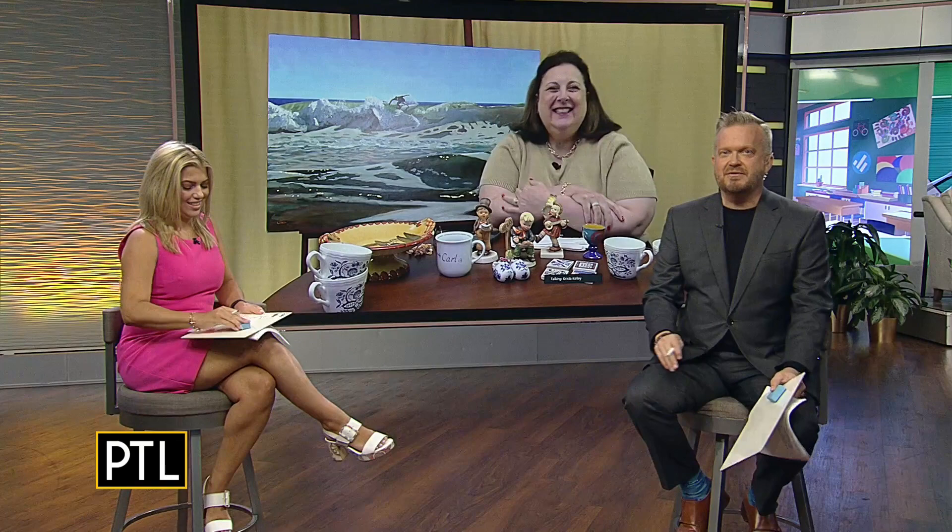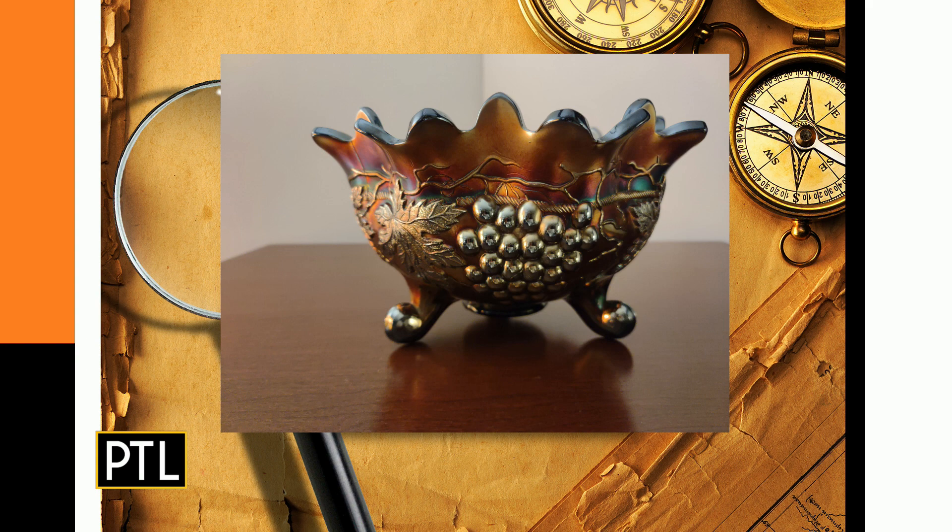Next up is a bowl sent in by Inez. Dr. Lori identifies it as a Northwood Glass Company bowl — the footed grape bowl, iridescent, also known as a carnival glass bowl. It has small feet, which is a big deal in glassware manufacturing, and dates from the early 1900s. It's in very good condition.